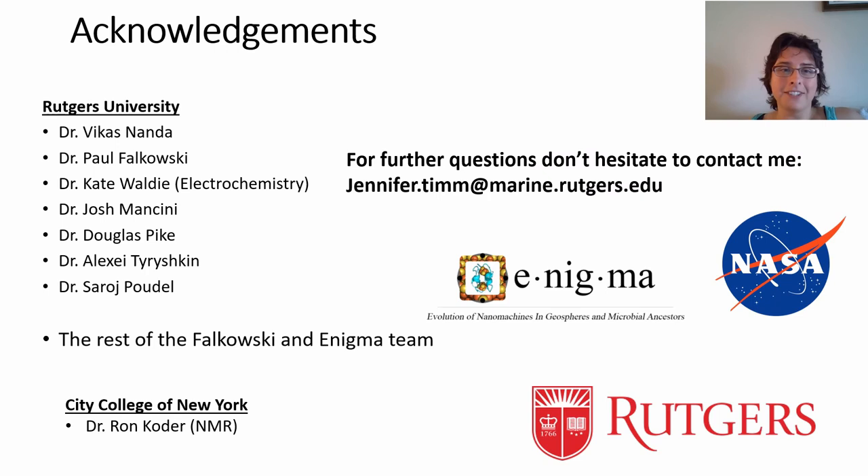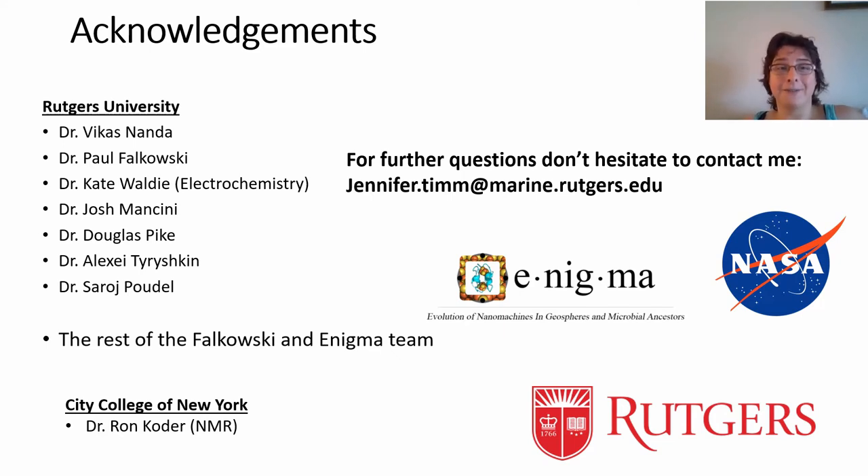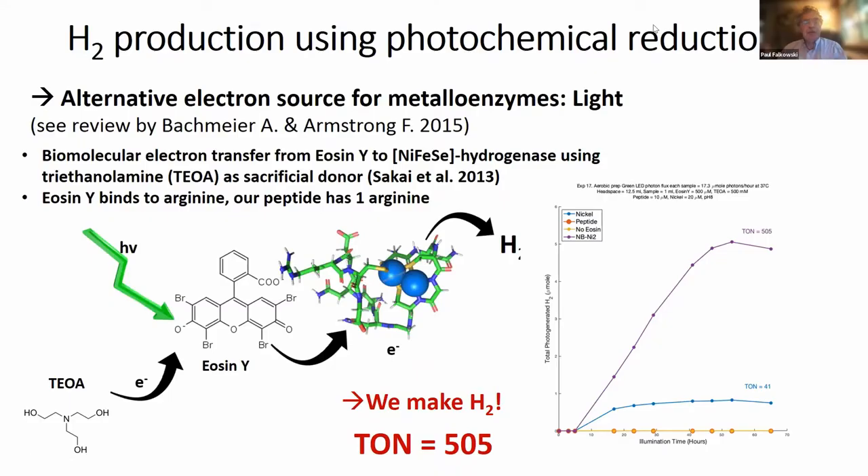I would love to thank you for your attention. I want to thank my wonderful advisors and colleagues that helped with this project. If you have any further questions, don't hesitate to contact me. Thank you. Thank you, Jenny. That was a great talk. We can take questions for Jenny now, if you'd like.